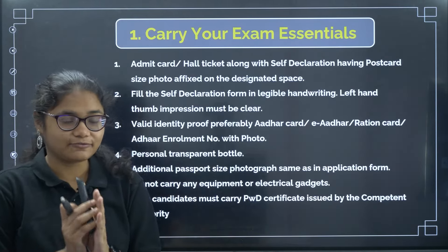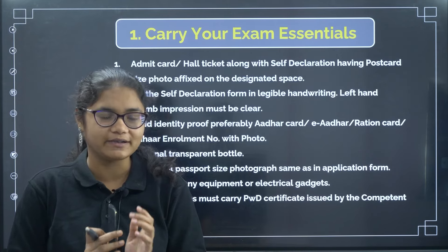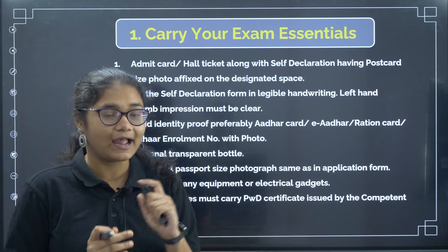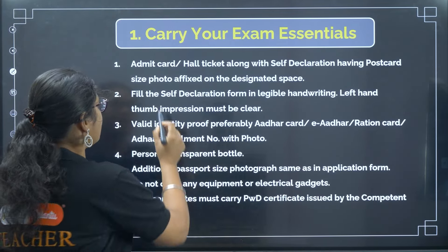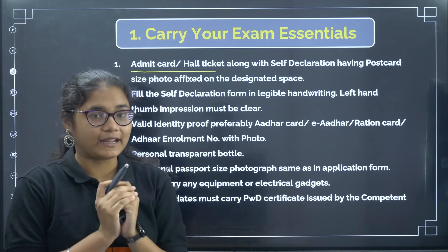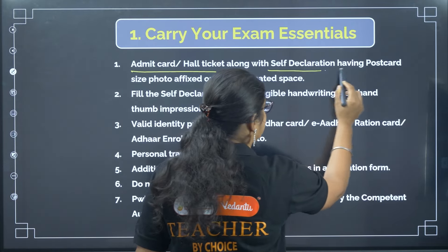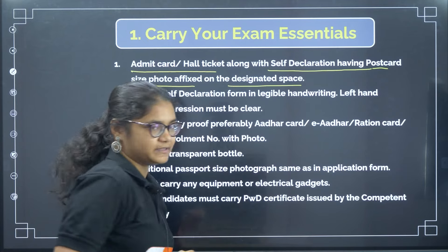The first and foremost thing is you have to carry all the important required documents for your exam. Here is the list of things you should carry. First is your admit card or hall ticket. The admit card has been released on May 2nd, so just download it from the NTA website and take a proper printout, along with the self-declaration form having a postcard size photo affixed on the designated space.